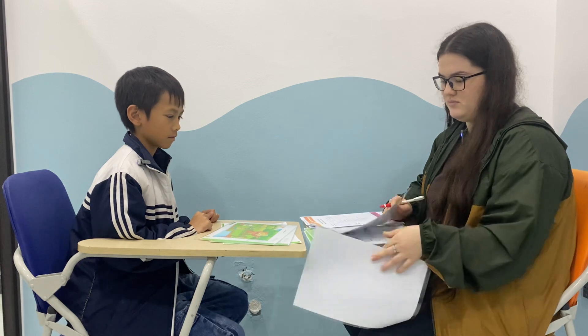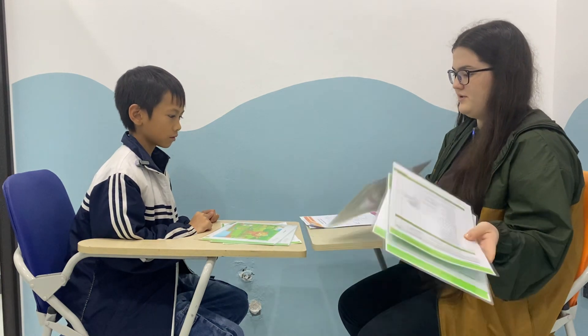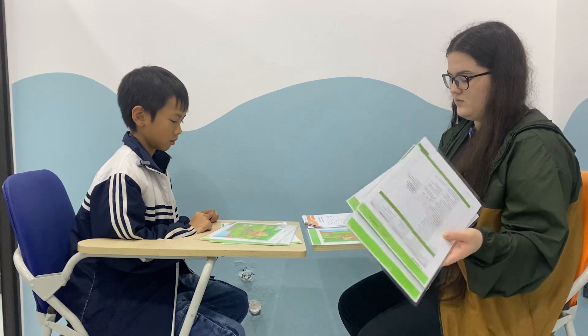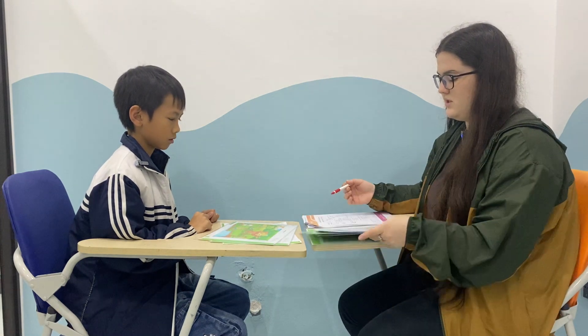We have two pictures. My picture is a little bit different from yours. For example, there are two trees — one is green and one is yellow, but you have two green trees.